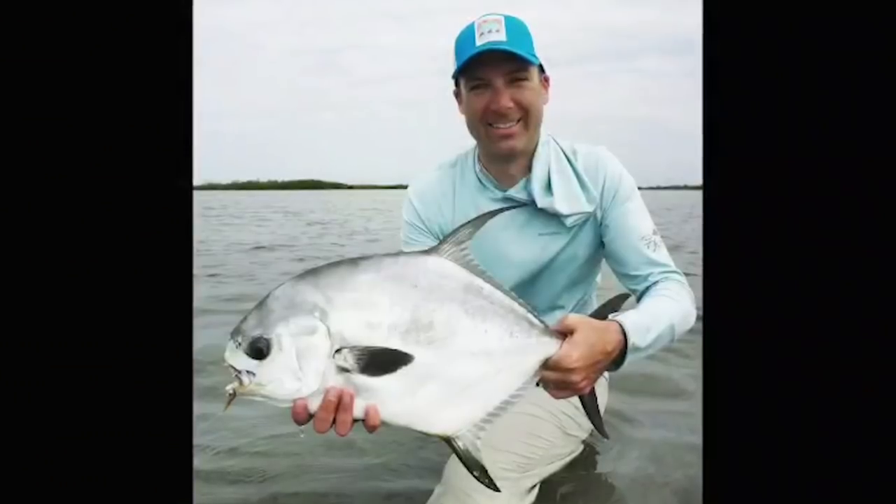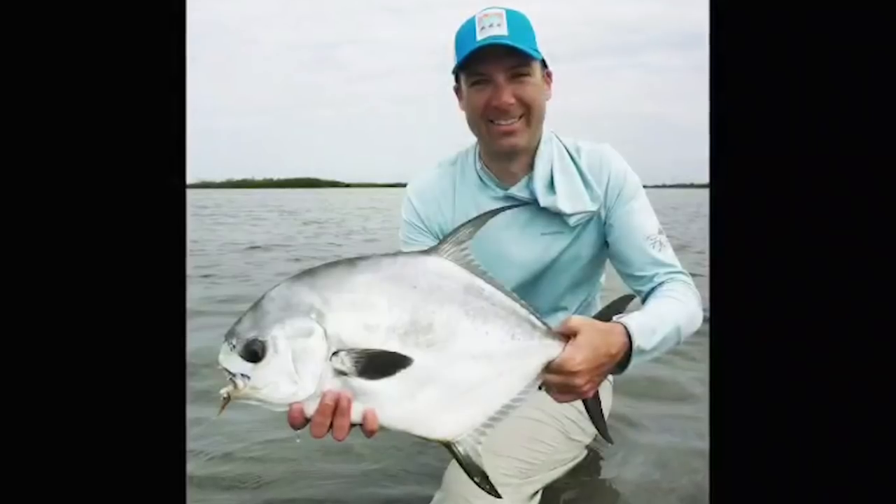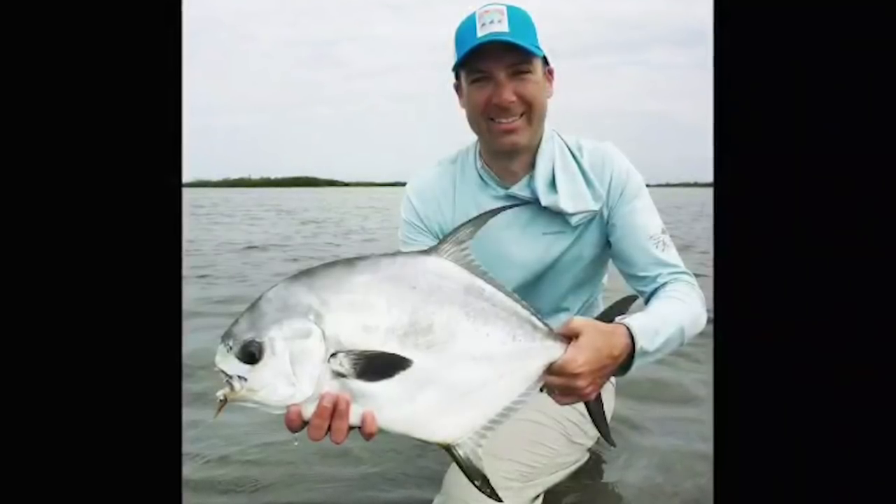There are other fish that live on the flats too. The one I love the most is permit. Permit stay in the deep water and come up onto the flats at certain tides, so you have a smaller window of opportunity to catch them compared to bonefish, and they're not as numerous either. They feed on crabs and shrimp, and they have a crusher plate which can make it difficult — if you actually get a fly to them — to get them hooked. This crushing plate can even break your fly or bend the hook.